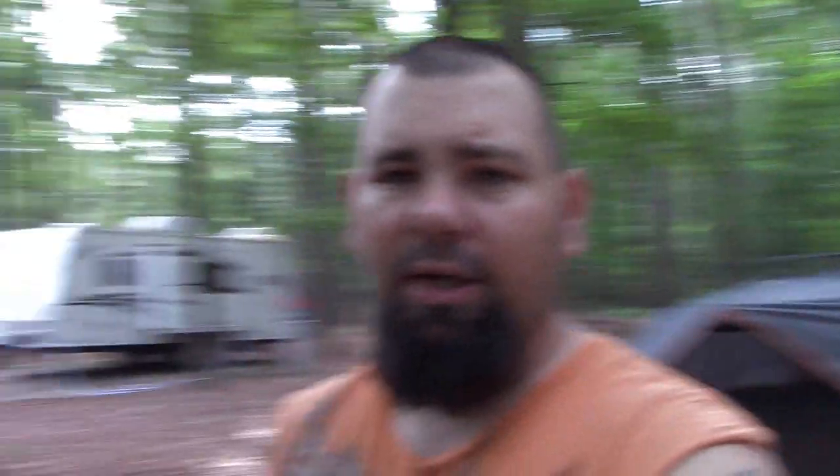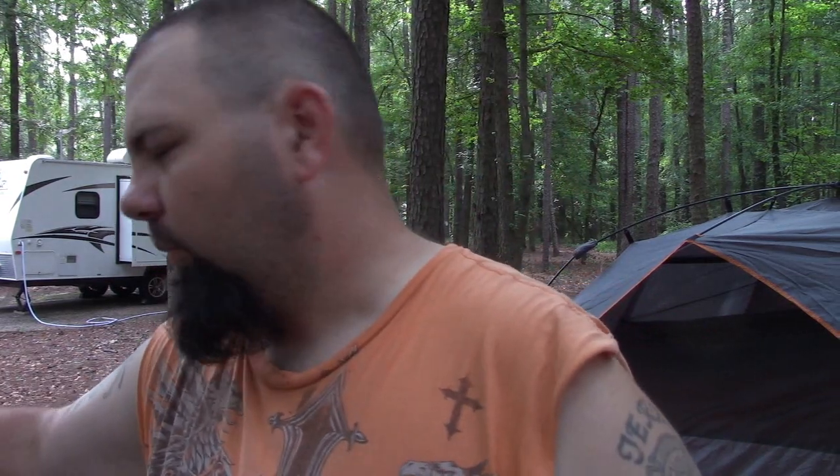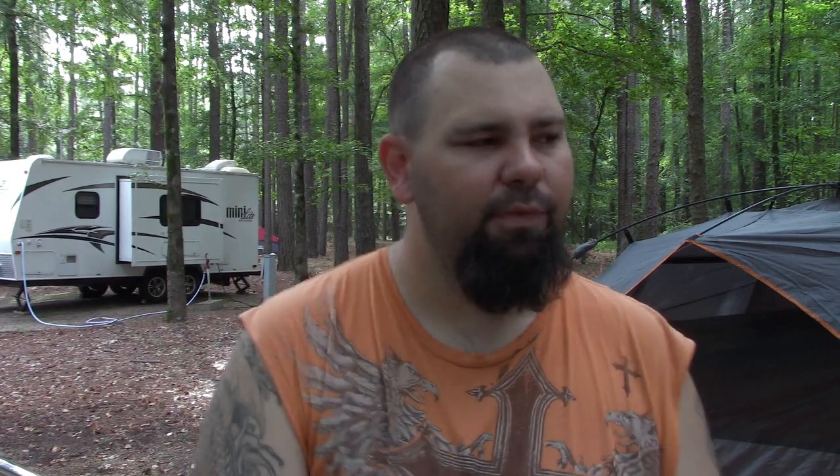I did bring my boat with me, and I've got a trotline we're going to set out today. I went out last night to try to fish, but my battery did not charge up — it died on me about 30 feet from the boat dock. So I've got to get it charged up. What I'm going to do is hook it up to my truck with jumper cables and let it run for about 30 minutes to let my alternator charge the battery. I think I should be good for tonight.